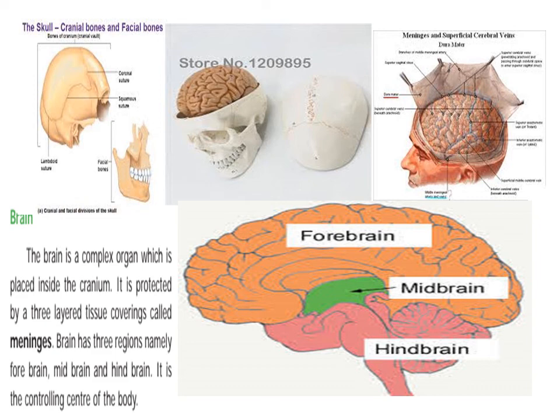The first thing is that the brain has three regions, namely forebrain, midbrain, and hindbrain. So in the back of the picture...